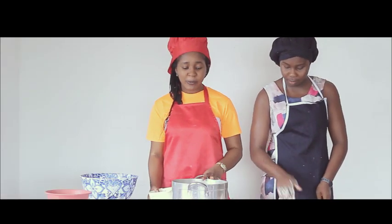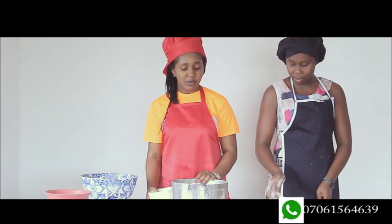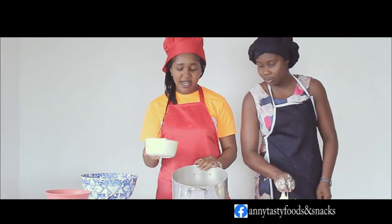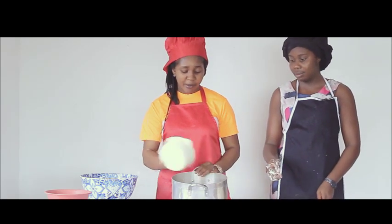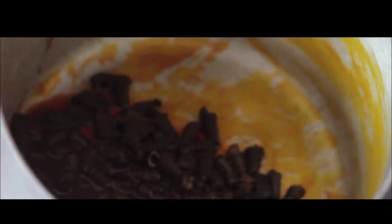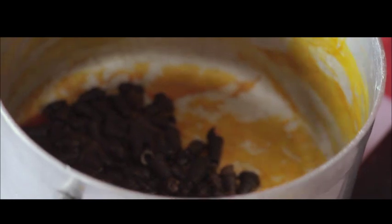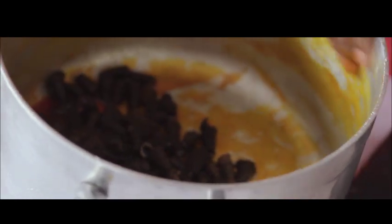The first thing you do after grating the cocoyam and water yam is to get a clean pot — make sure there is nothing inside the pot. Pour in the palm oil, then use the oil to rub all over the pot so that it doesn't get burnt. Pour it all over your pot; this is to avoid the Ekbang Nkukwo from getting burnt.